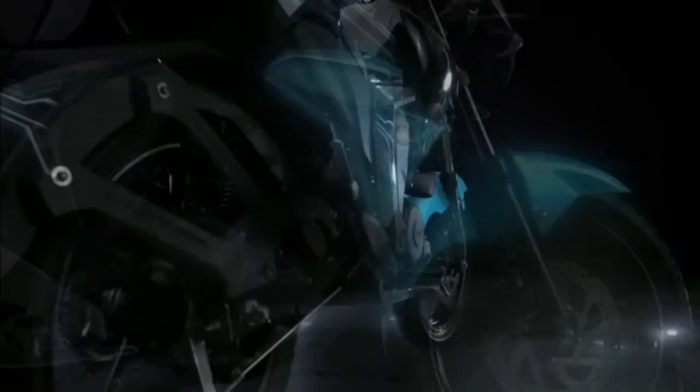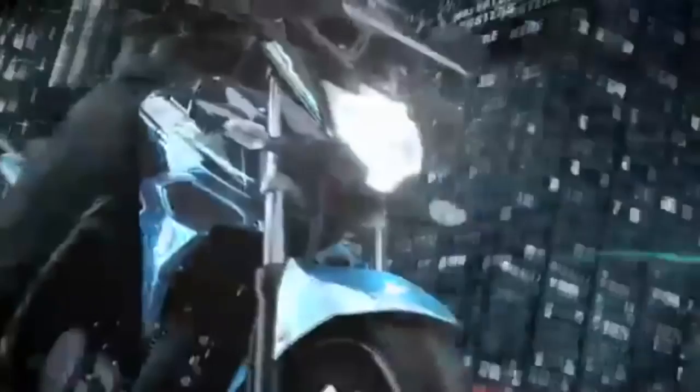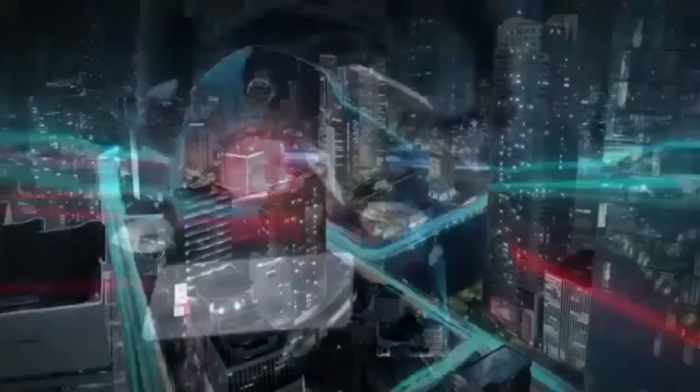This is going to sound biased considering I once rode an FZ 16, but the FZ 150 Fi is not the same bike. Even though it looks the same, it is the fuel-injected successor to the FZ 16 and solves many of its problems, despite now having a 149 CC engine that is no longer quite as powerful as the FZ 16 by a small margin.